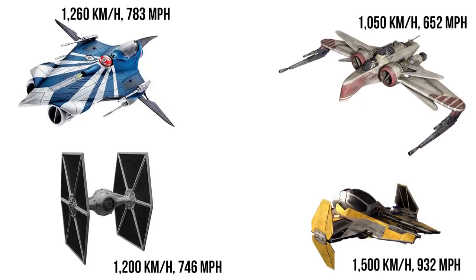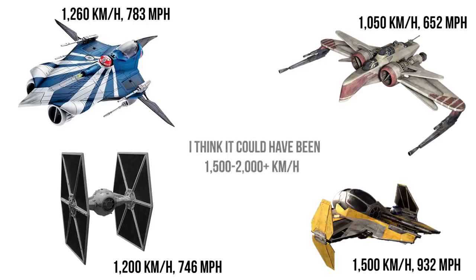Stock, its top atmospheric speed would have been 1,260 kmph, or 783 mph, making it just a bit faster than a TIE Fighter. But with Anakin's modifications, it must have hit speeds of at least 1,500 kmph — the fastest of the two models — and I really wouldn't be surprised if it got past 2,000 or even more.